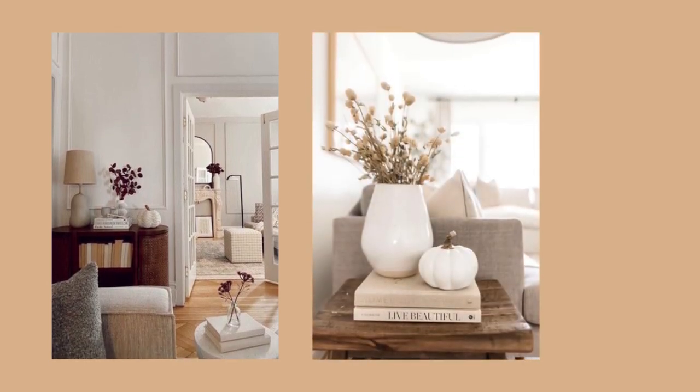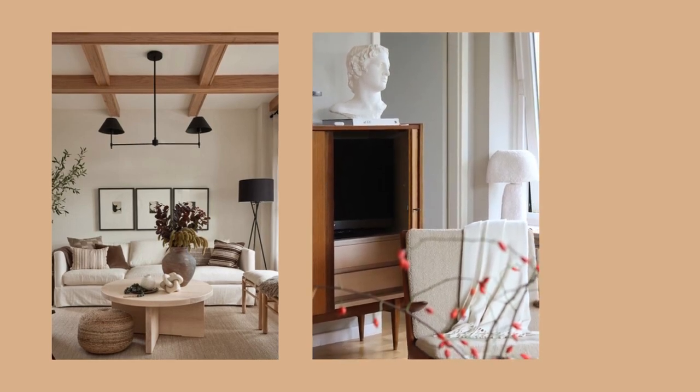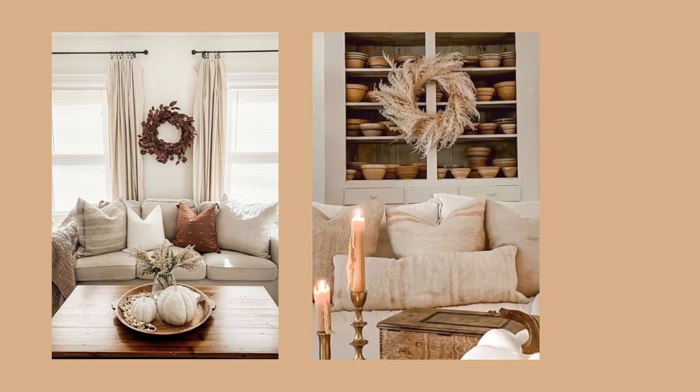Dried flowers and vases are another way you can decorate your home for fall in a more neutral way. From simple branches you can just pick out in your backyard to dried flowers, pampas, and bunny tails — fall is the perfect season for all of them. Find a vase in a neutral color, pop them in, and you're all set. Also, fall wreaths are so cute and so trendy at the moment. Find one you like and hang it as a statement piece this fall.